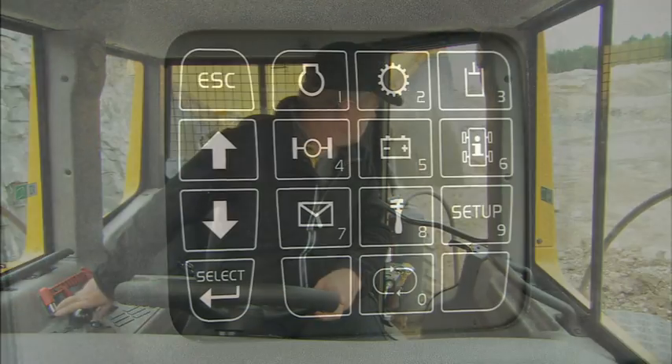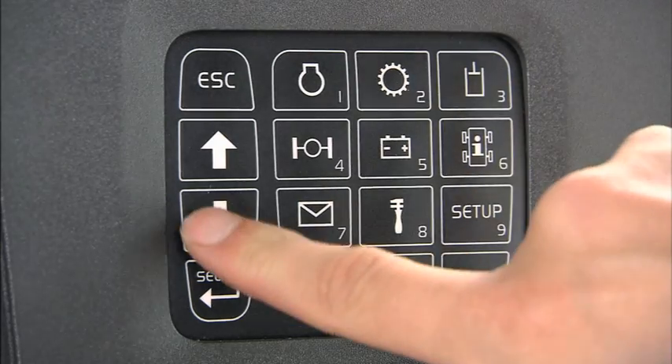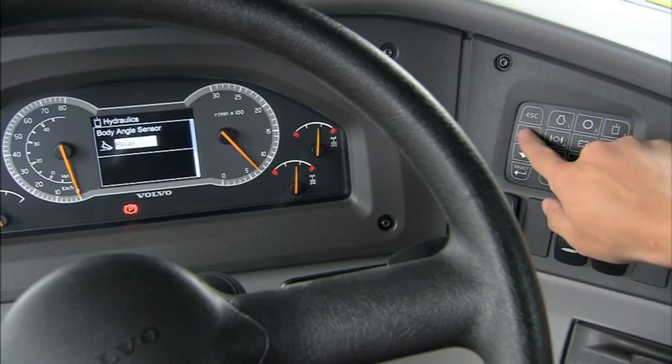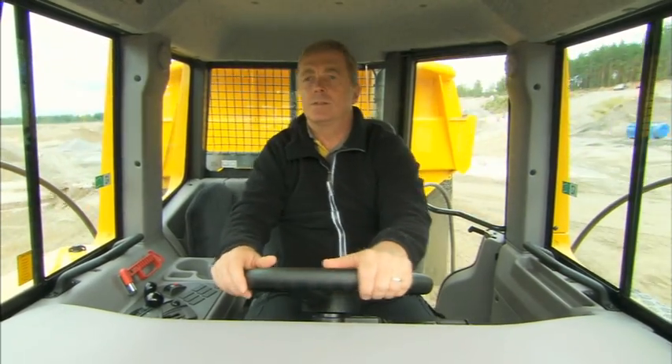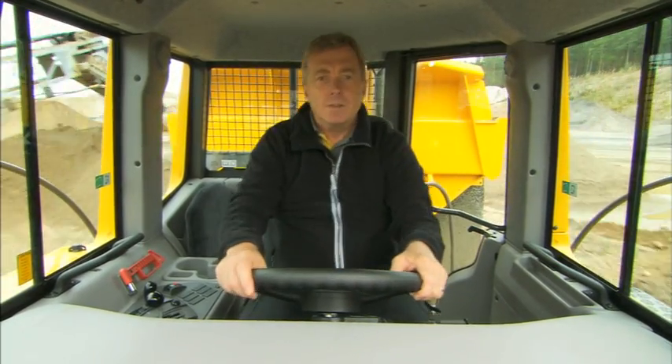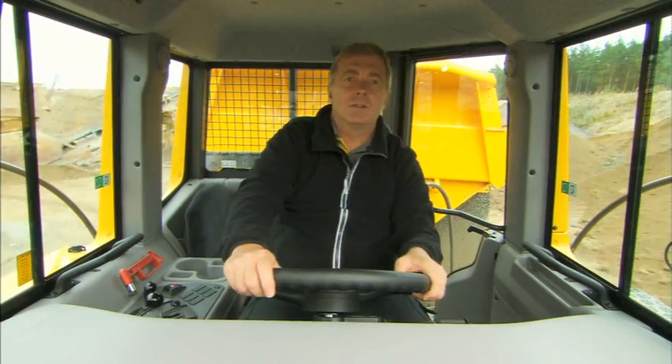The Contronics system, with its user-friendly interface, continuously provides valuable information on all vital machine functions and systems. In this ergonomic and comfortable environment, the operator is able to achieve maximum performance, giving the best working results throughout the whole shift every day.